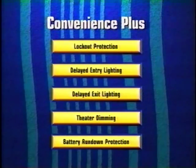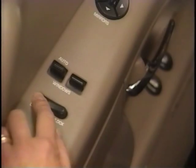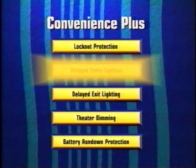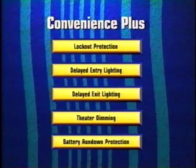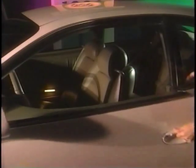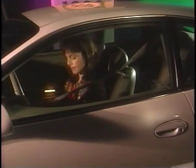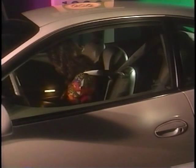Lockout protection prevents the doors from locking if the lock button is pressed with the door open and the key has been left in the ignition. The lock button must be pressed for three seconds to override this feature. Delayed entry lighting is now standard on all 1996 Buicks — with this system, the interior lights remain on for 25 seconds after all doors are closed or until the ignition is turned on.